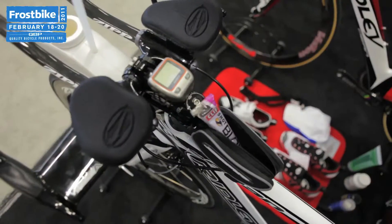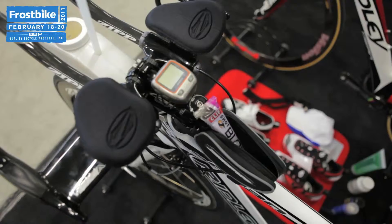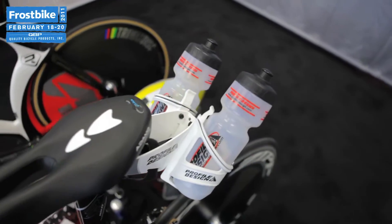For me, triathlon is a sport of accessories. Displaying inexpensive, high-margin accessories for a shop is a great way for them to be more profitable.